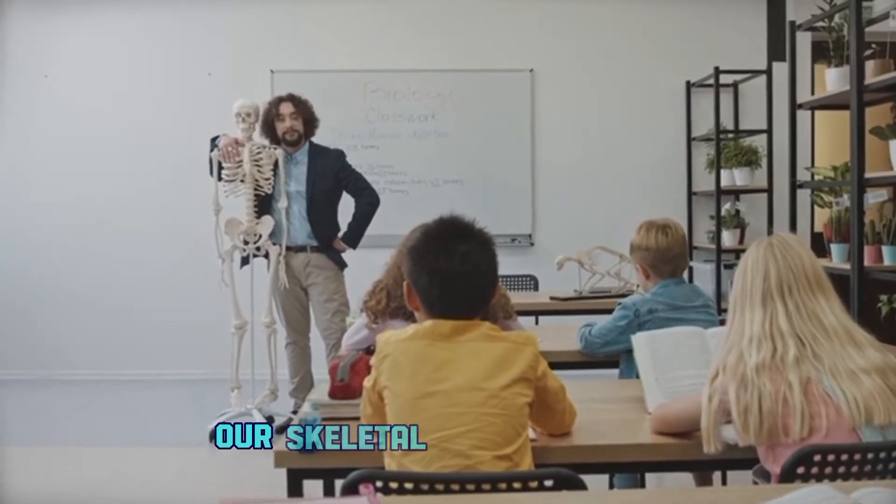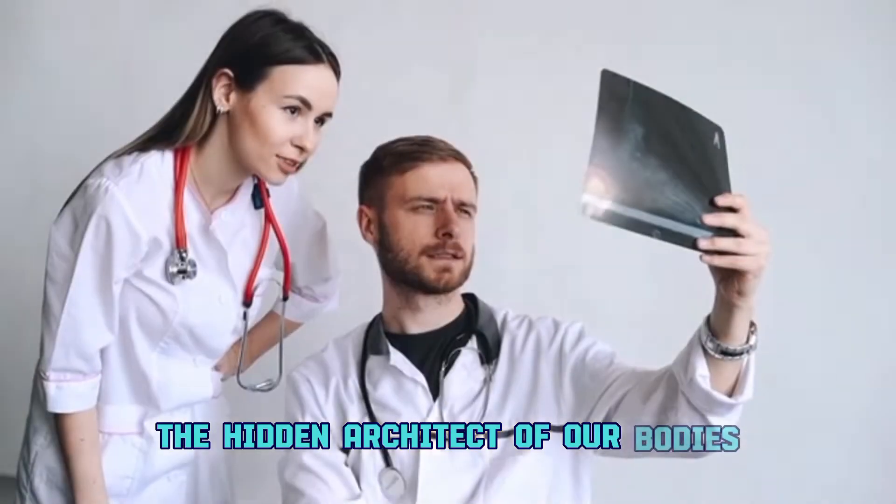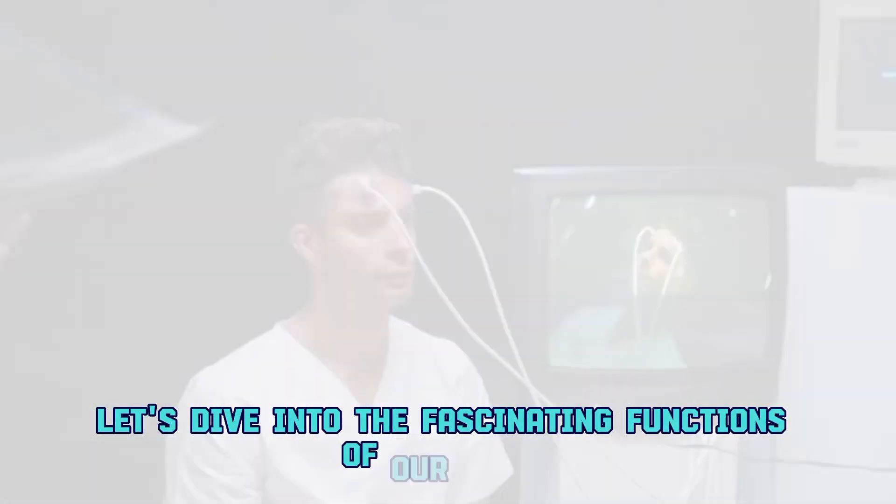Our skeletal system is like the hidden architect of our bodies, providing structure, support, and protection. Let's dive into the fascinating functions of our bones.